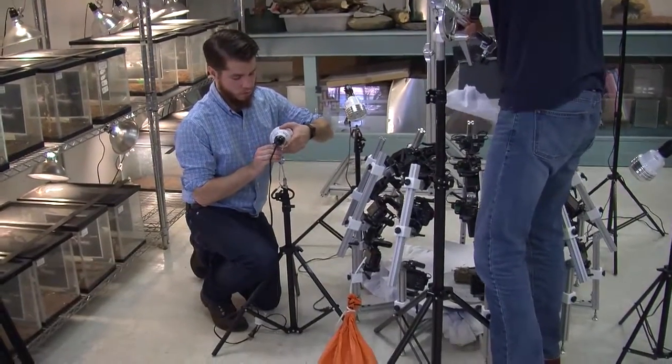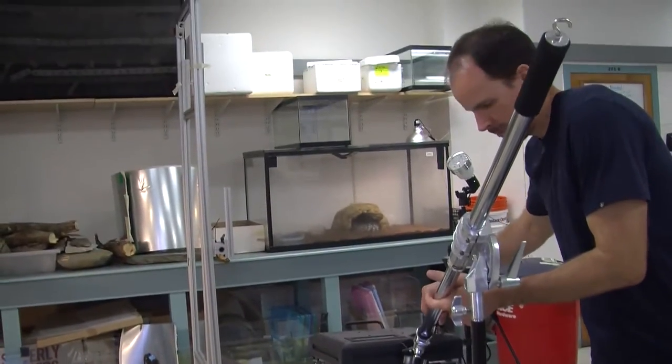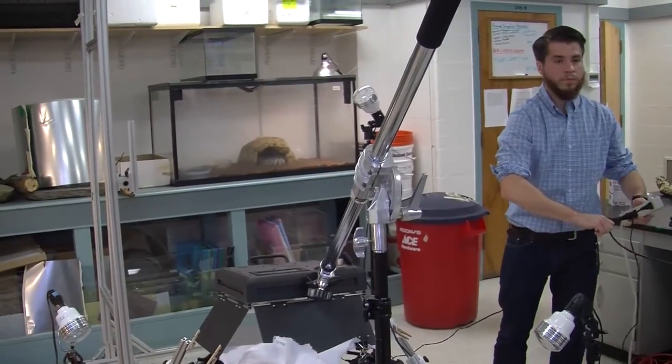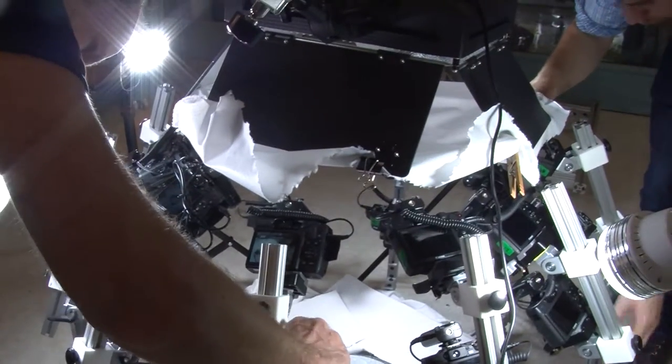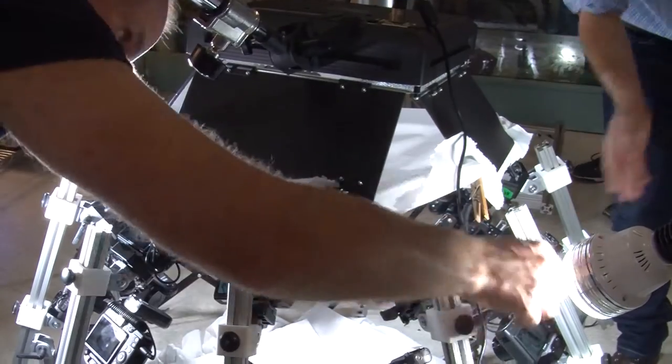There's 30 cameras, so something's going to go wrong every single time. One camera doesn't fire, one SD card doesn't work, there's a shadow in one spot. We really had to come up with a process. Everybody checks the cameras twice. It's very meticulous.